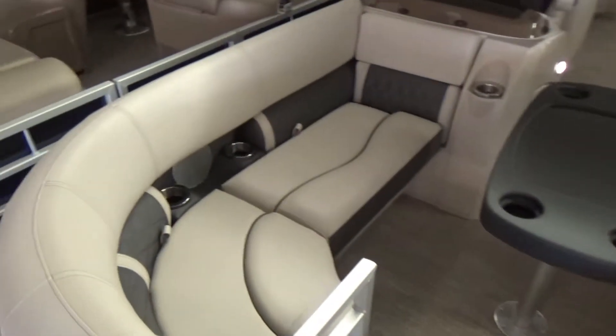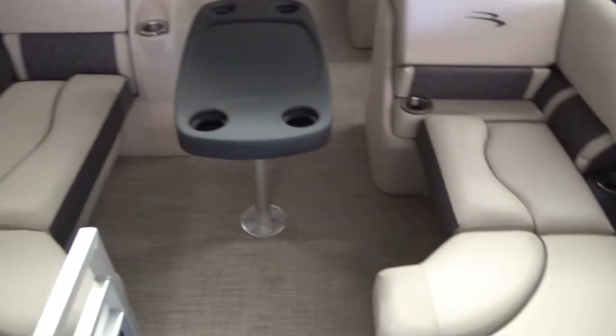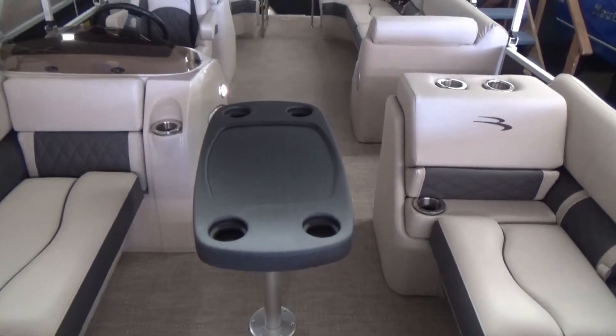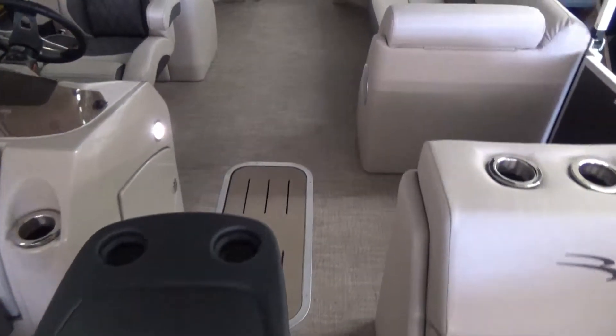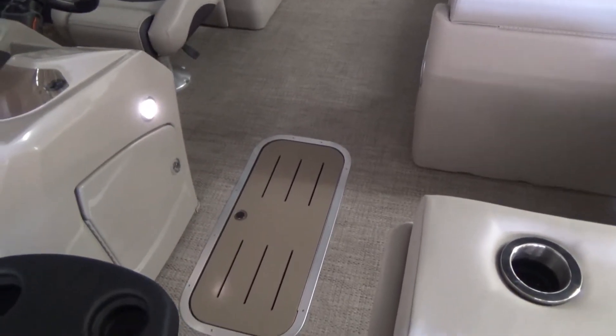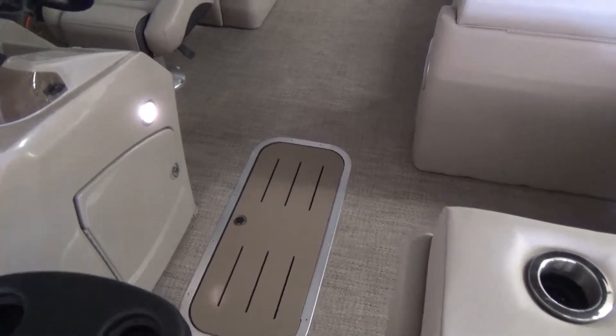It's got premium upholstery with inlaid cup holders and tons of storage underneath all the cushions. It does have a bow table on it. We also put the in-floor storage on the boat — that's 25 inches around and super long, great for fishing rods, skis, and all kinds of gear.